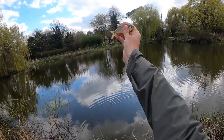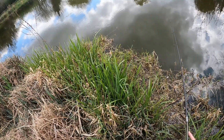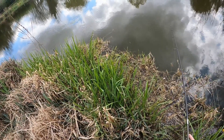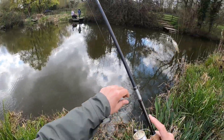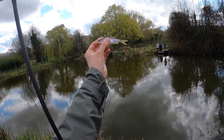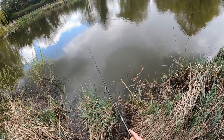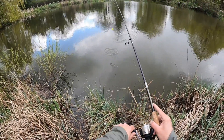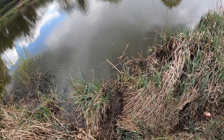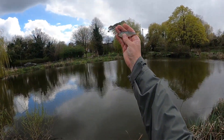There you go guys — cracking little rud there, just on the white one. I'm going through the colours slowly but surely and they all seem to be catching, apart from the orange one so far. Little roach there guys — absolutely mullered that little lure, I can't believe they fit it in their mouths, it's amazing. They're definitely getting smaller though — that one's absolutely minute, and that has to be on the black one again.